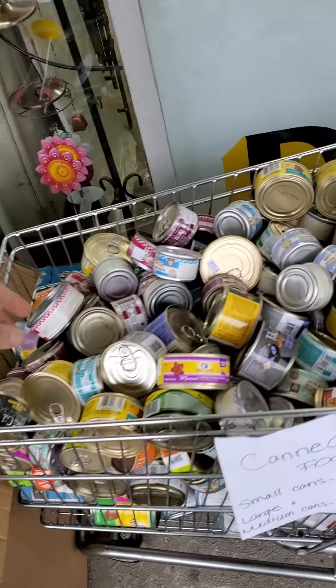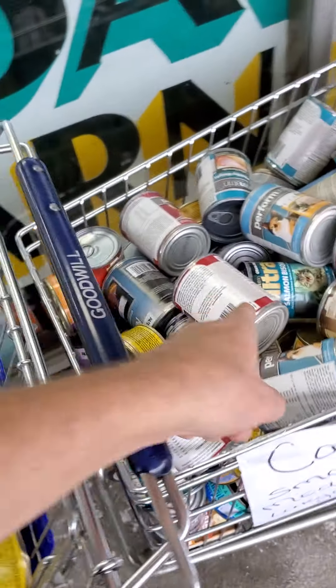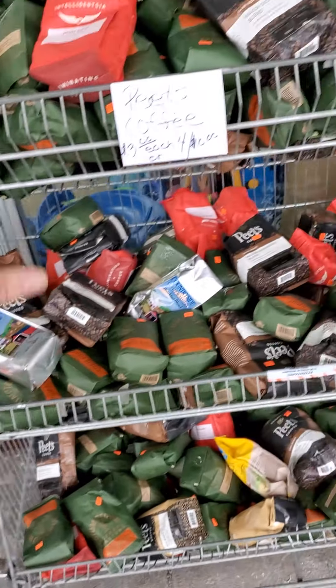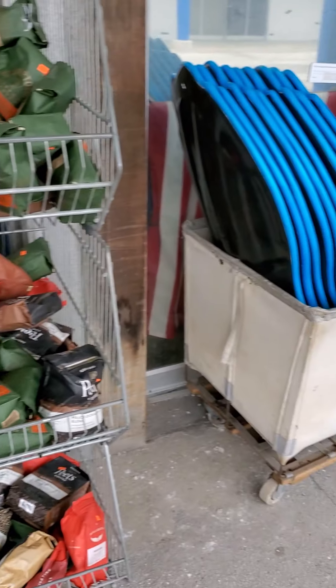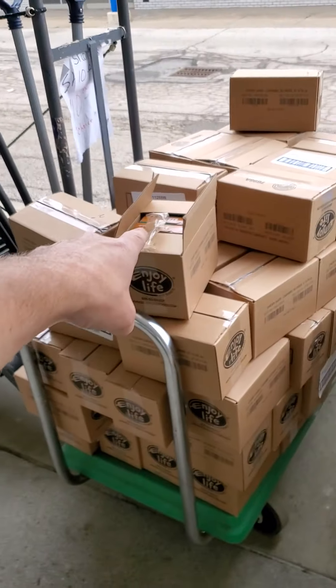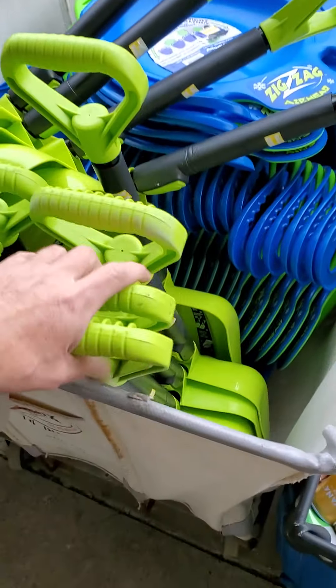Going outside real quick — it's a little chilly. Canned cat food over here: this size can is a dollar, three for a dollar. Blue Diamond dog food and Blue Diamond cat food available. Coffee out here is three dollars a bag, six bags for ten dollars.